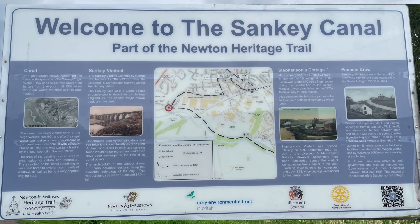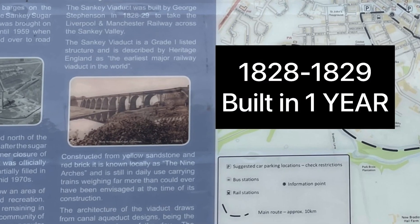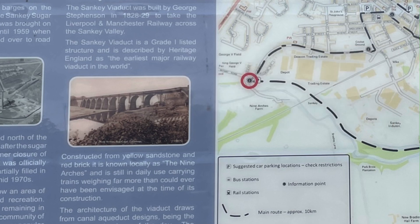The Sankey Viaduct was built by George Stephenson in 1828-1829 to take the Liverpool and Manchester Railway across the Sankey Valley. It is a Grade 1 listed structure and is described by Historic England as the earliest major railway viaduct in the world.